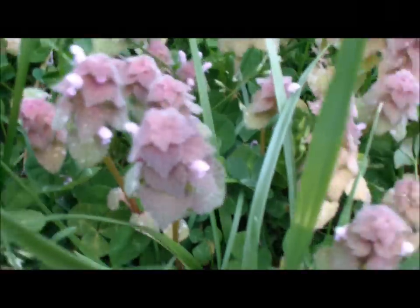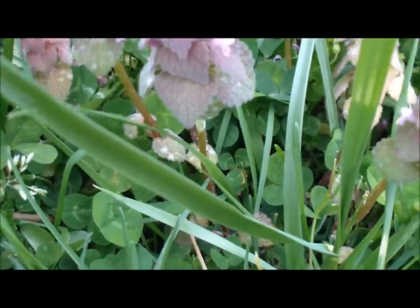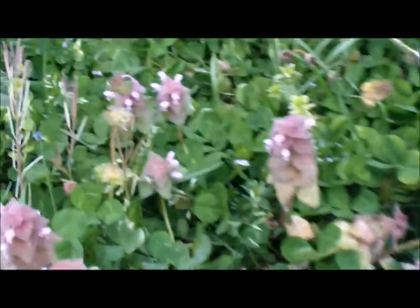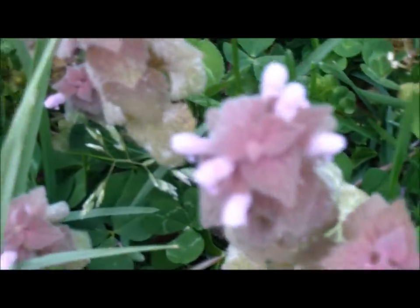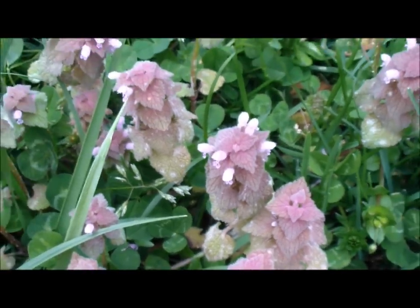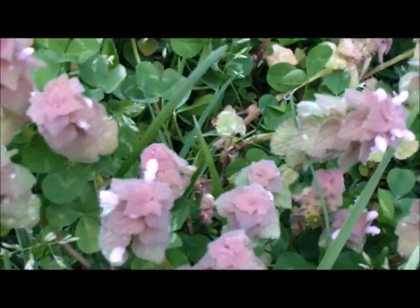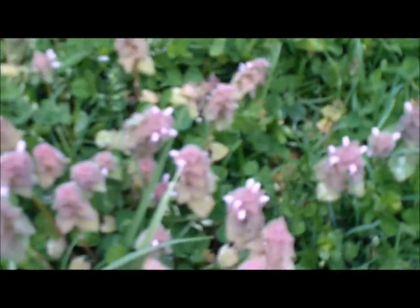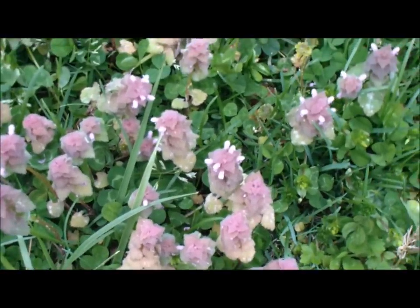Purple dead nettle — the leaves, the stems, the flowers — it's all edible. It's high in iron, vitamins, and fiber. The seeds are said to be high in antioxidants. If you dry this and make a tea, it'll promote perspiration, which is good if you need to sweat something out. If you have a cold or flu, the best thing to do is sweat it out, drink a lot of water. The fresh plant tea is also a good laxative and tonic.